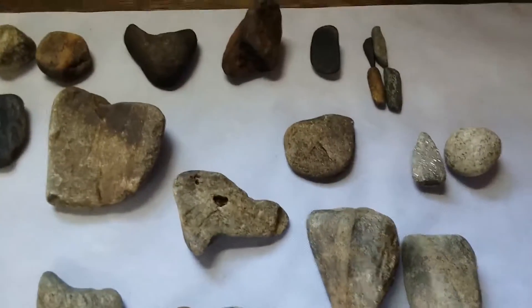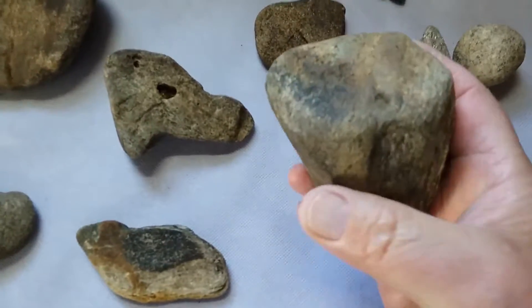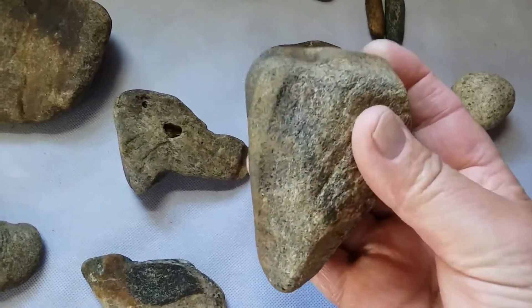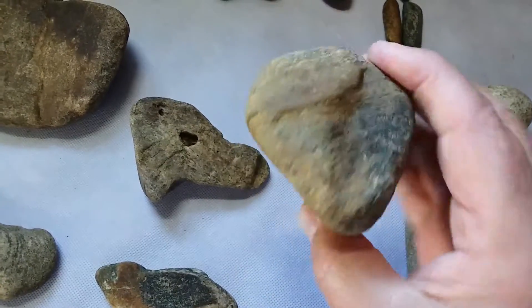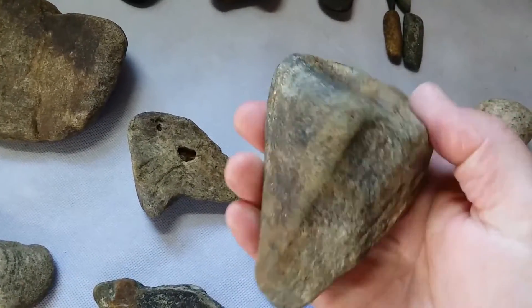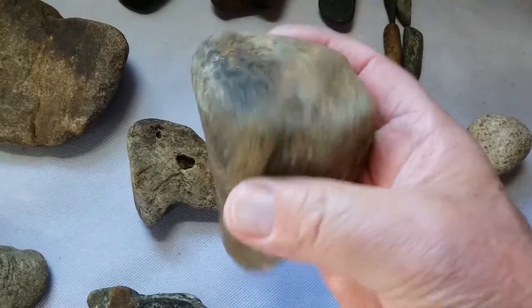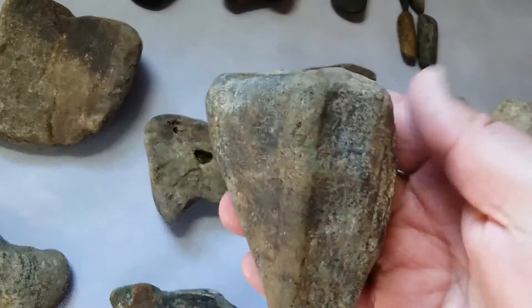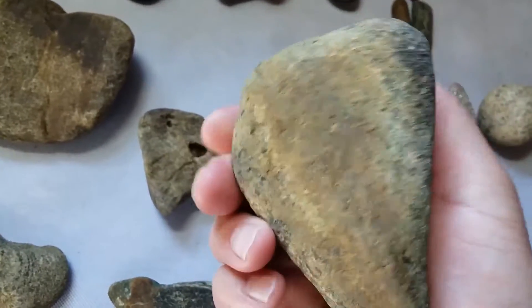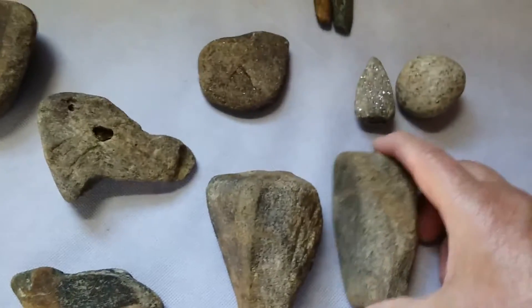This is a really big what I call an icicle pestle — they're shaped like an icicle. I've got several like this. I really don't know what period they come from; they're a good bit different from some of the other pestles that I find, but anyway it's a pretty nice example.